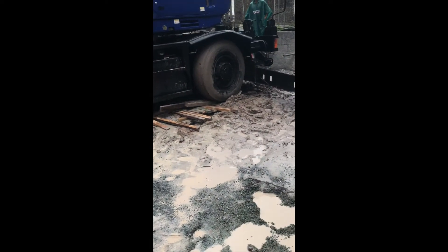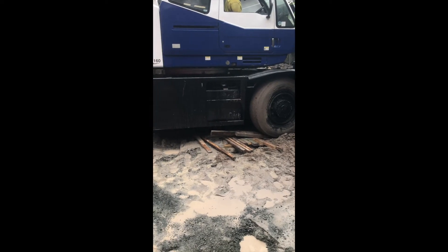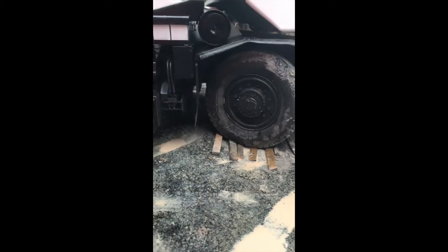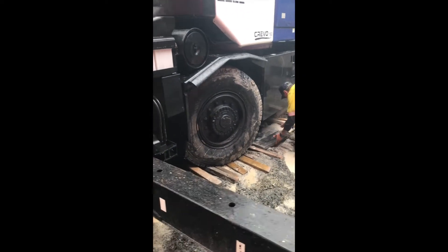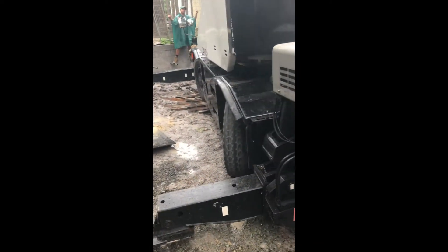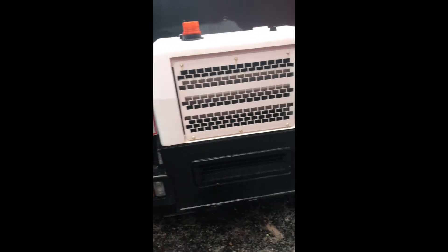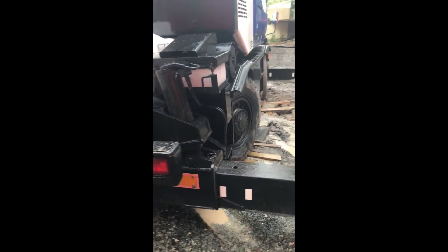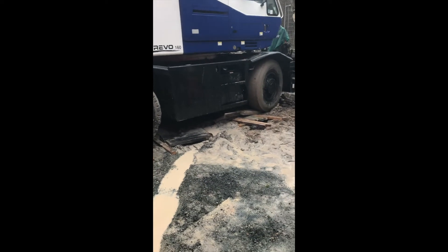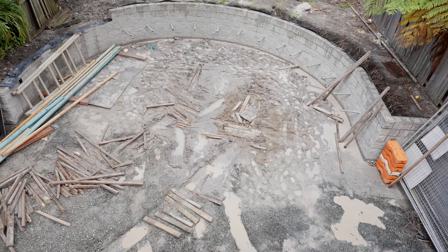We spent basically three hours this morning dealing with it. I actually had to bring my F-truck down the side of the house with my winch to help get him out. We had to move him backwards and forwards a million times. We had a heap of timber in the backyard — all our profiling and quite a bit of new timber formwork — and we actually had to cut it all up and jam it in the ground.